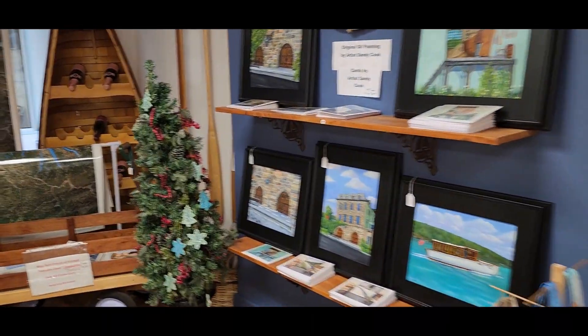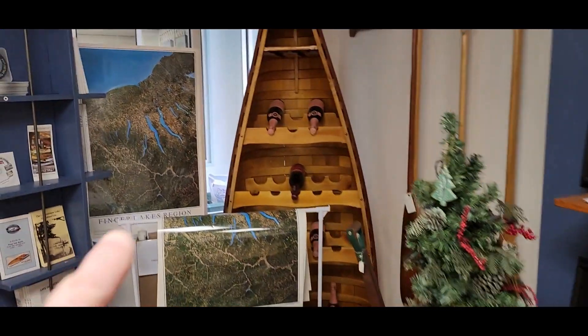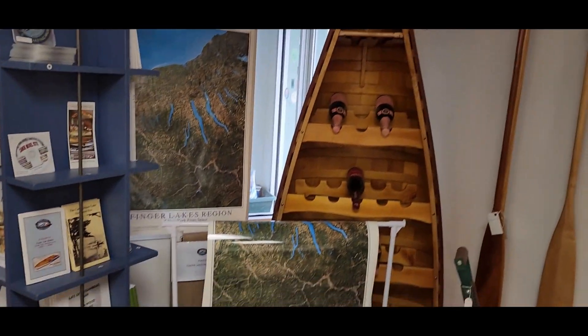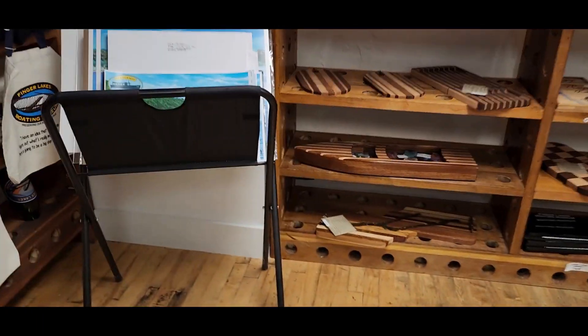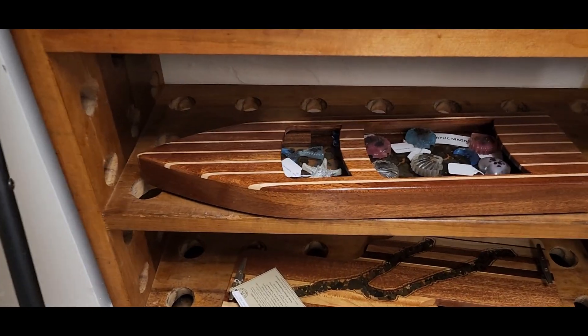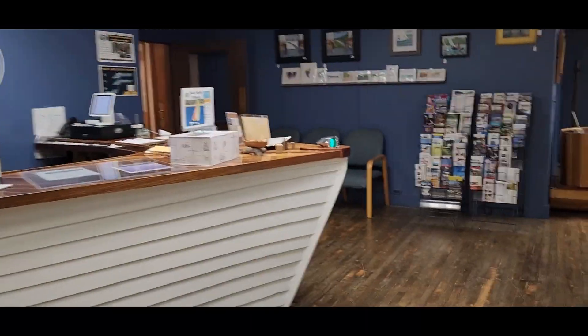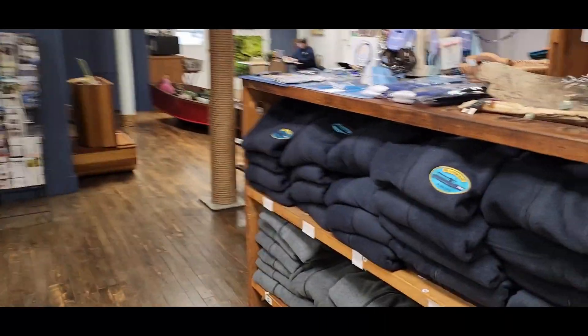And pictures of stuff here. I like these things where you take a canoe cut in half and make something out of it — they made a wine thing in there. Oh my god, look at that — that's cool. What else they got in here? T-shirts, lots of t-shirts.